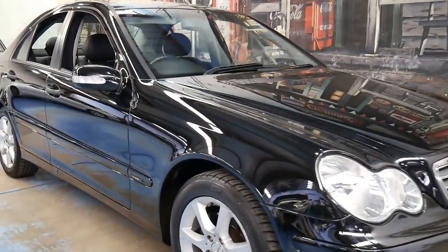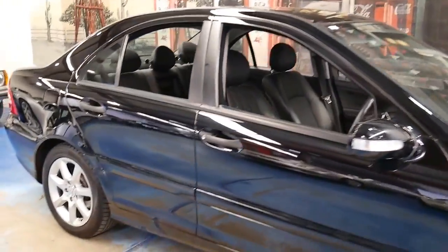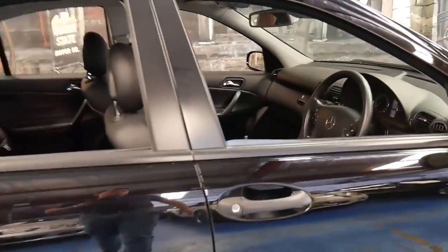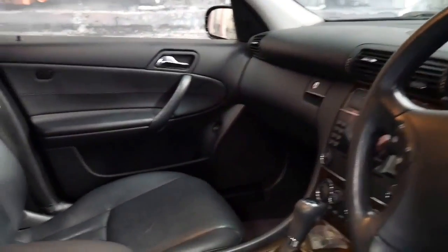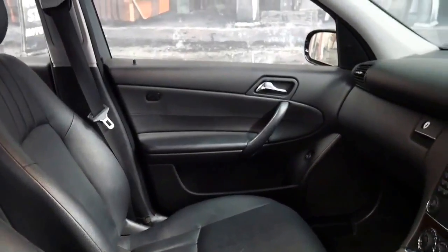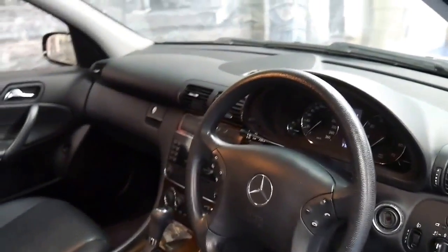This 2004 Mercedes C200 Kompressor is in immaculate condition. It's black in colour with black interior and it's the update series. It's done just 82,000 kilometres since new. It's got two remote keys and a very good service history.